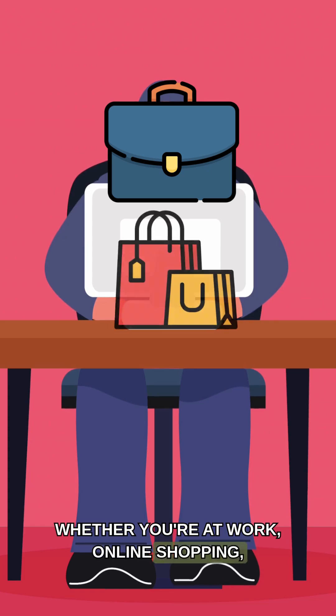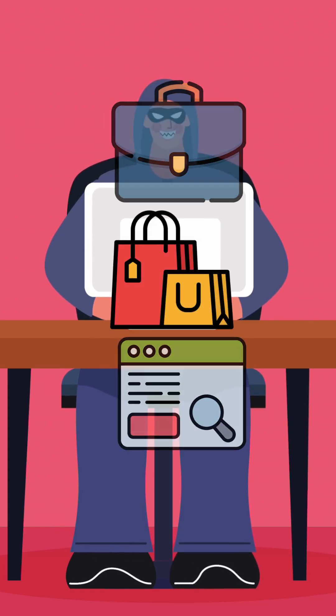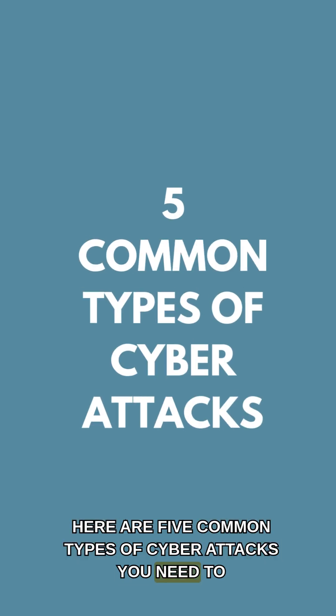Whether you're at work, online shopping, or just browsing, here are five common types of cyber attacks you need to know.